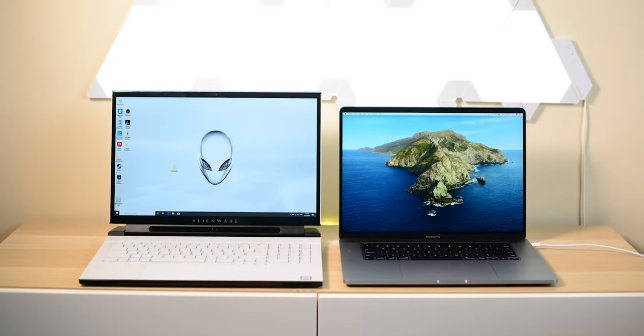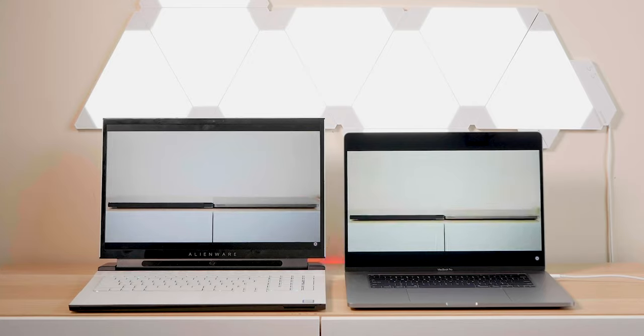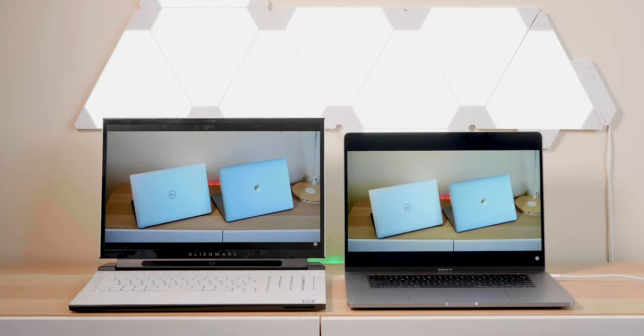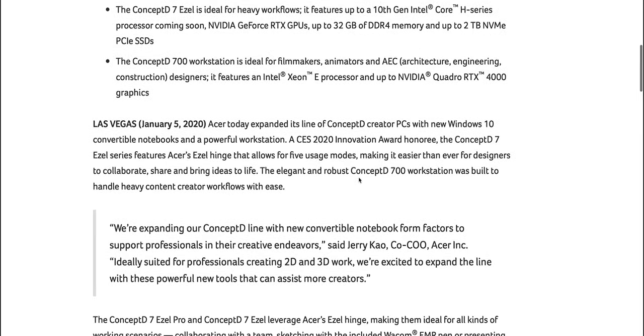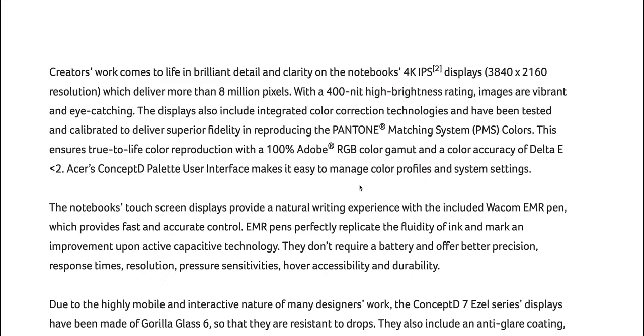This laptop claims 40 decibels at full load — that's up to 20 decibels quieter than a gaming laptop, and around 10 decibels quieter than a MacBook Pro or XPS 15. They're using 10th generation Xeon E processors, up to a Quadro RTX 4000, and it's actually not much more than a specced-up MacBook Pro — actually cheaper.